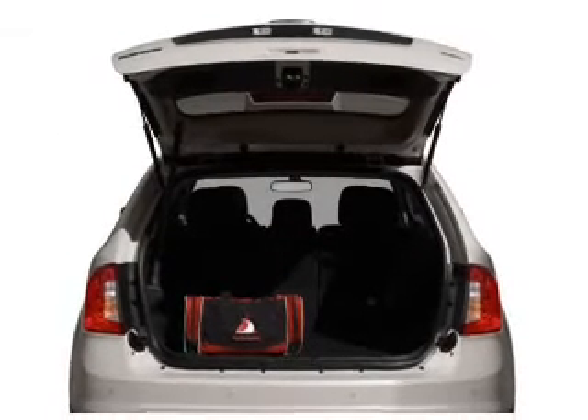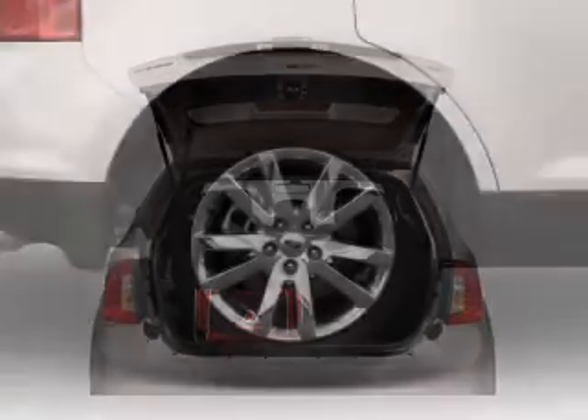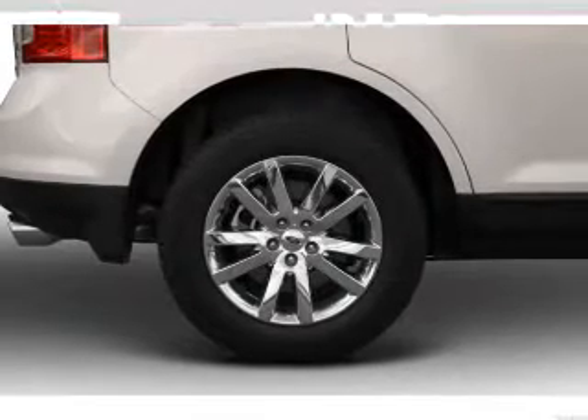You will appreciate the safety feature of anti-lock brakes. Let the outside in with a power convertible roof, and memory settings are one of many features. Plus, enjoy these notable features that are included in this vehicle: leather seats.